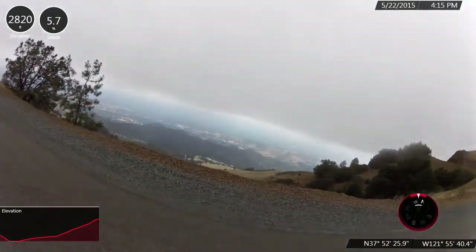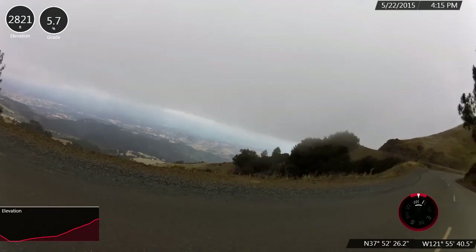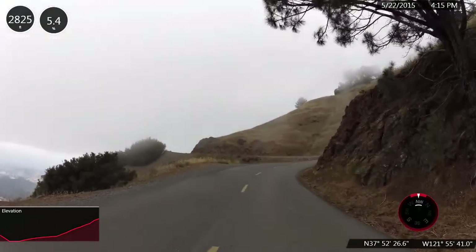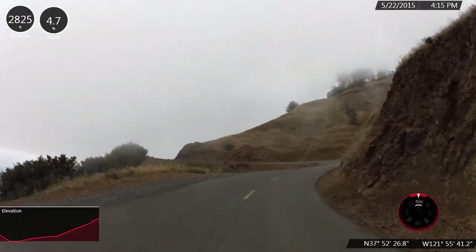We are just about at the eight mile mark. We've climbed about 2,200 feet and are at elevation 2,900.